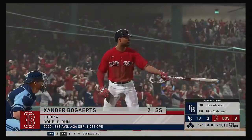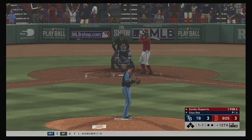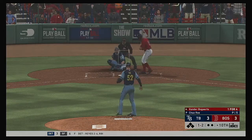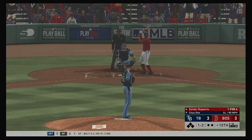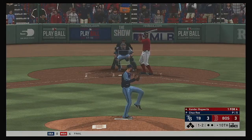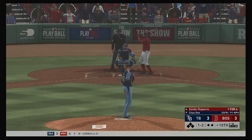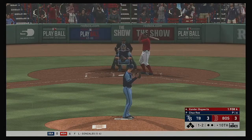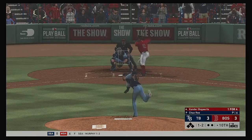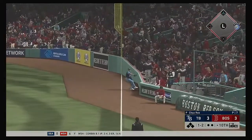Ready for the bottom of the tenth here. So here's the Boston cleanup hitter, Xander Bogarts. He comes into this appearance in the midst of a one-for-four day. A one-one is taken for strike two. And it's fouled away. Swing and a line drive, and that's in for his second hit of the afternoon.